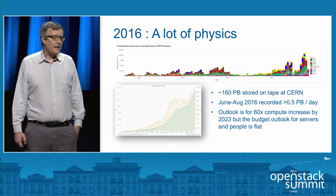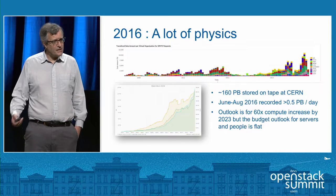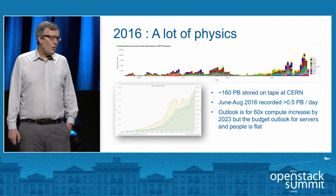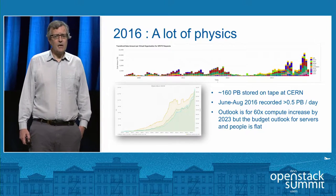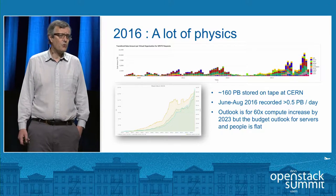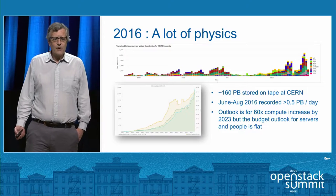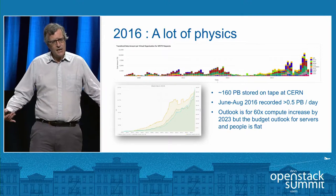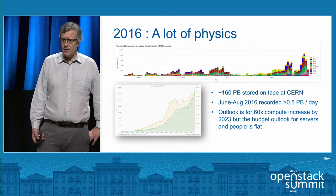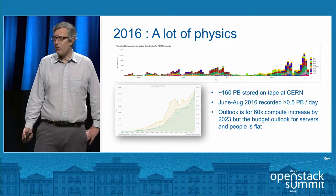2016 has been a great year for the LHC — we've had extremely good performance. The beam has been very successful in staying in for extended periods, which leads to more collisions. We've got about half a petabyte a day coming in, and our data stores total around 160 petabytes. Looking ahead, we're going to need about 60 times larger compute capacity by 2023, and Moore's law will only get us about a factor of five of that.